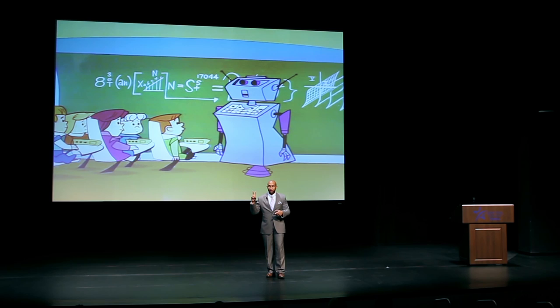But two major things are different. The first is our teachers were replaced with robots. And the second, which I find extremely fascinating, is they're still chalkboards. They're still chalkboards.